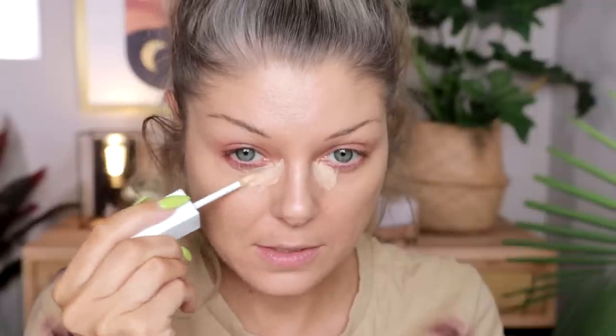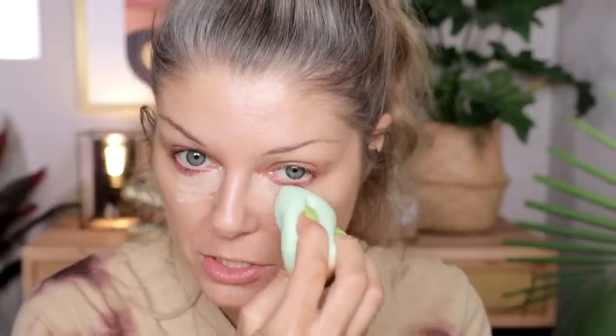Okay, so this is the Maybelline SuperStay Activewear 30 Hour Concealer. I got it in shade 15. I think this is a good shade honestly. The consistency is extremely thin, which is something I like. I don't think I'm going to conceal anywhere else but here. Let me use this ColourPop sponge. I'm almost afraid to try new concealers now after that other concealer — but this is beautiful. Does this remind me of the NYX Born to Glow concealer?